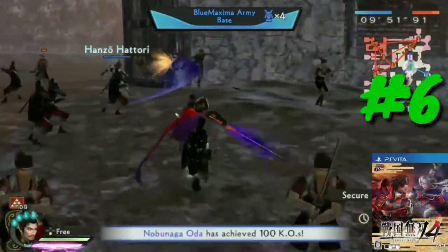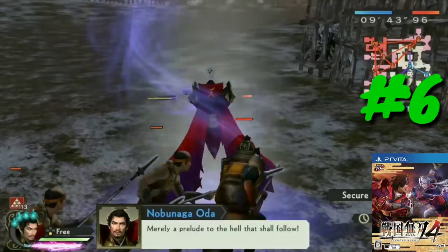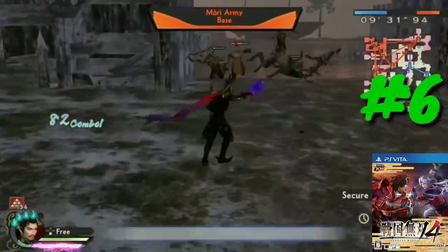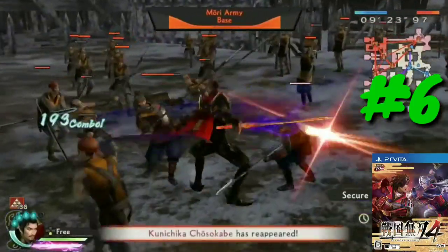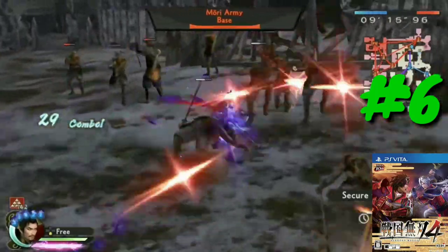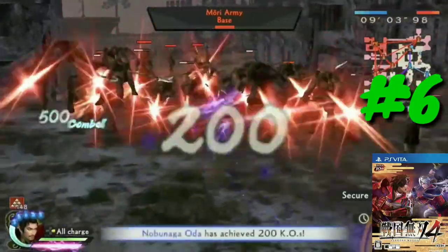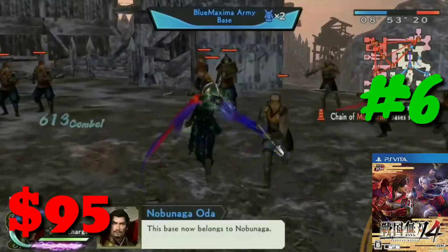At number six we have Samurai Warriors 4. Just like Digimon Story, this is an import. Both games had U.S. releases on other platforms, but the Vita versions only came out in Japan or Korea — each with a version featuring the original voice acting and a separate version with English subtitles. Samurai Warriors is a hack-and-slash type game. I had a couple of entries on PlayStation 2. With a price tag of $95, Samurai Warriors 4 is the sixth most expensive PlayStation Vita game of 2019.